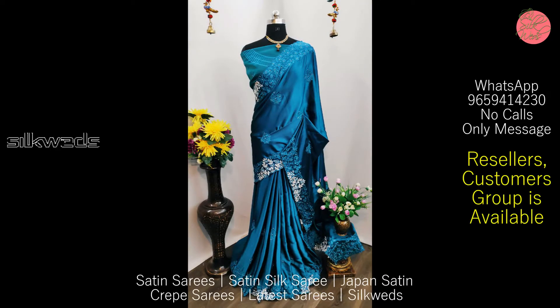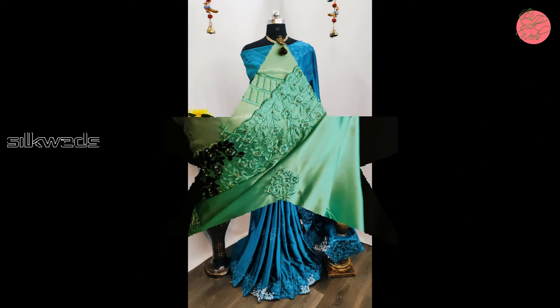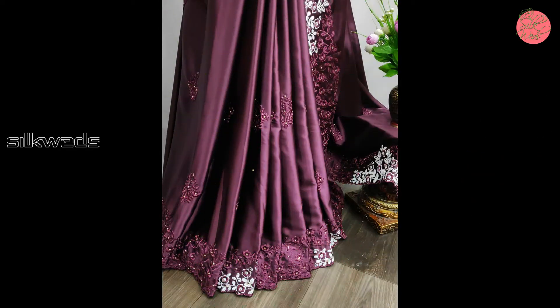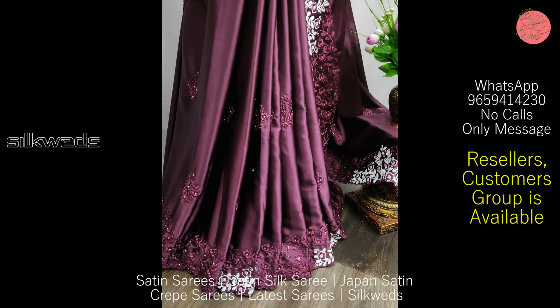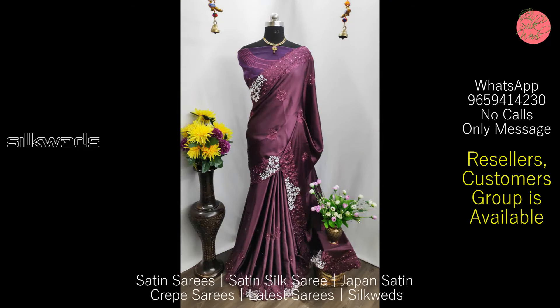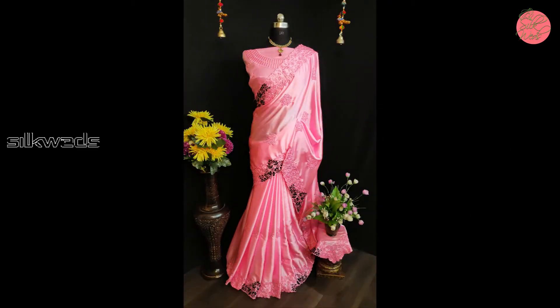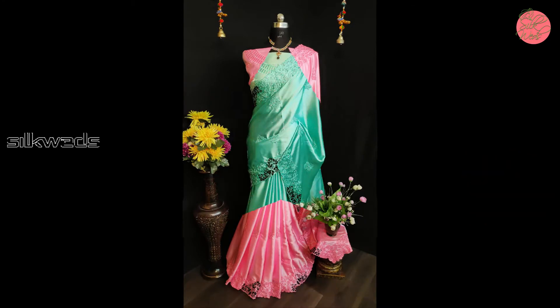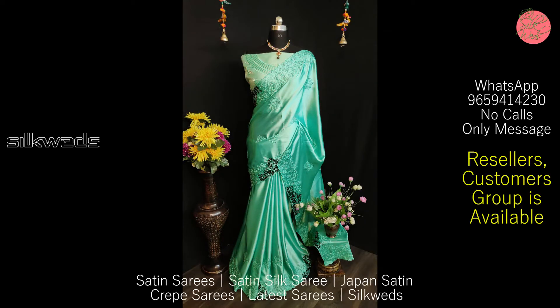The blouse is heavy satin Banglore blouse with heavy embroidered cotton and viscose thread work and beautiful diamonds. Saree cut is 5.5 meters and blouse cut is 0.8 meters. Product care: dry clean only. Product weight is 1 kg, shipping is extra for this saree.